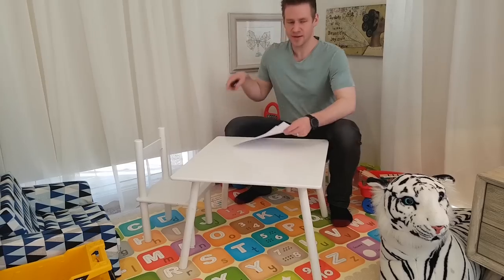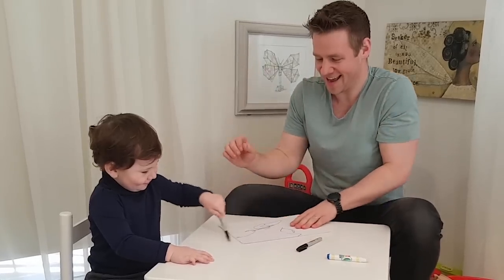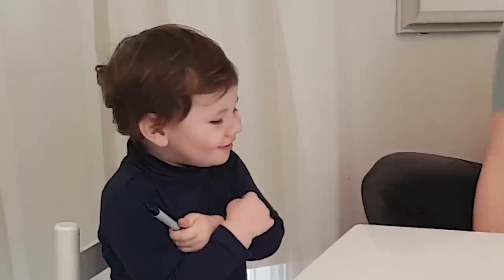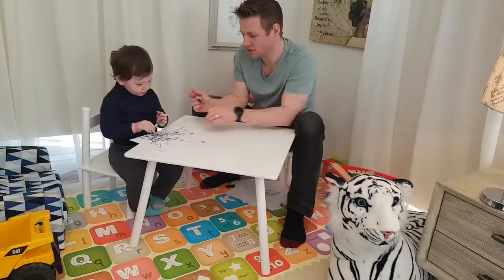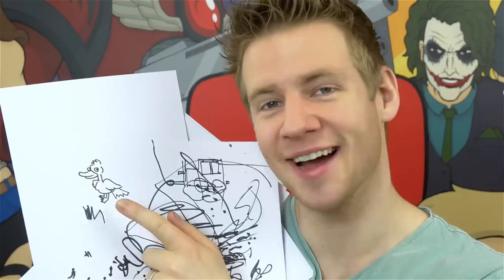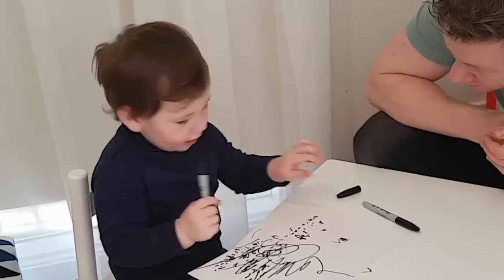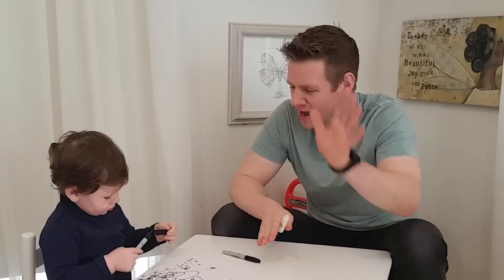I sat down with my son and got him to create a variety of scribble options. 'Do you want to come draw a picture with daddy?' This one was a team effort. 'What do you want daddy to draw?' 'Ducks.' 'Ducks? Okay.' I drew the duck. 'Are you all done?' 'No.' He's not finished yet. 'I have a vision.'